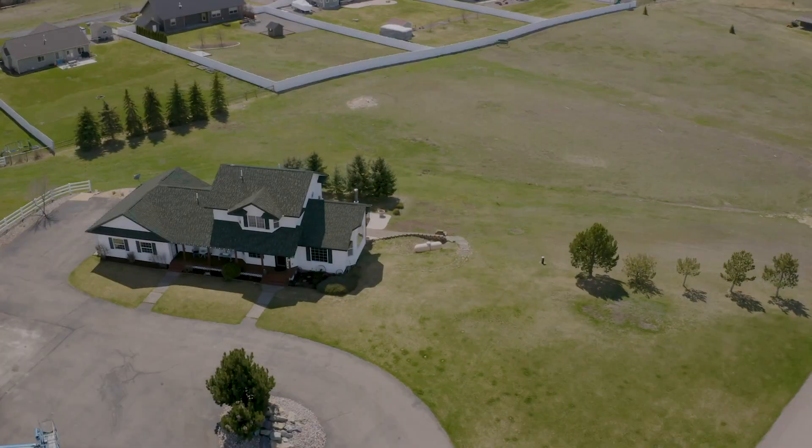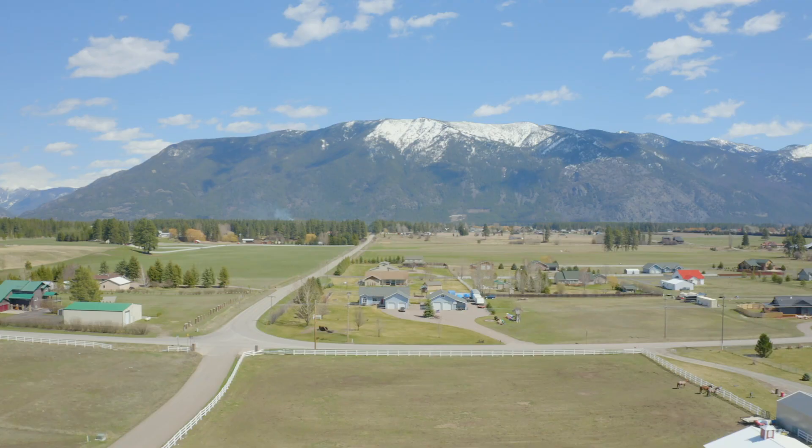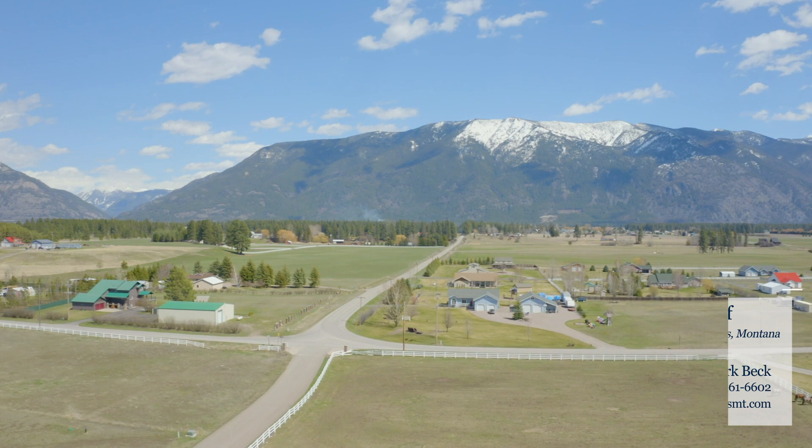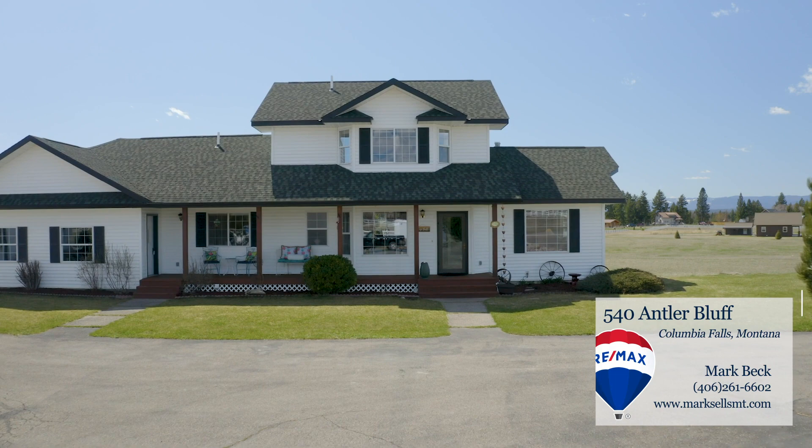Welcome to this four-bedroom, four-bath home located in Columbia Falls on approximately two luscious green acres, surrounded by Montana beauty and 360-degree views of mountains. New paint, new decking, large window panes, a recently remodeled kitchen, and so much more.